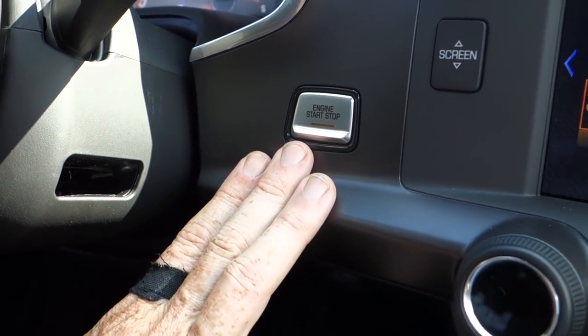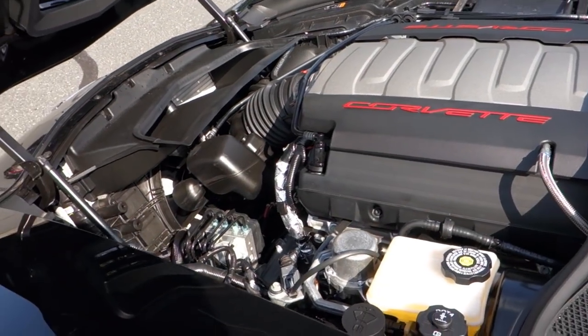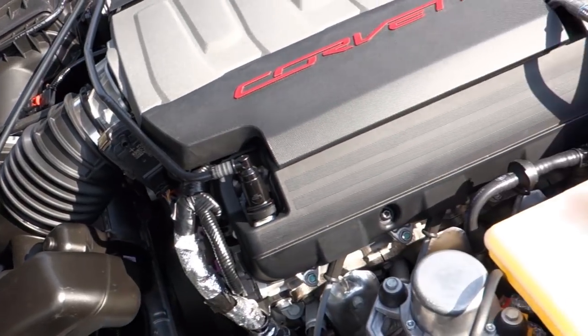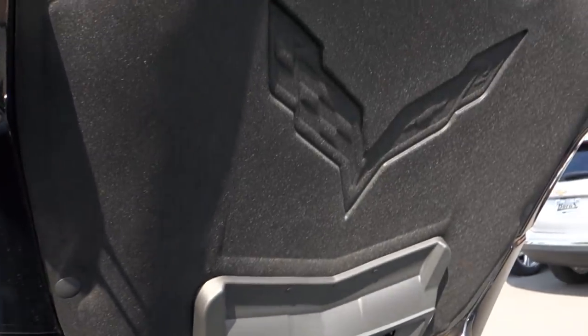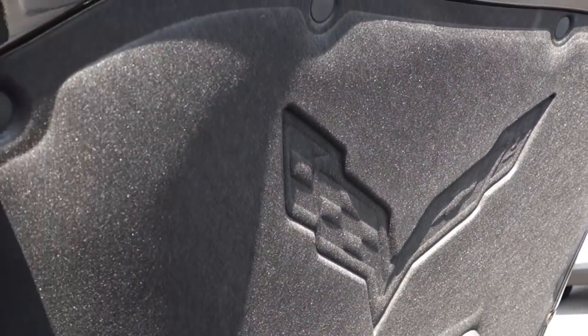Right beside that is the push button start. I'm going to pop the hood and show you a little bit of what's underneath. You're going to notice an awesome-looking 6.2-liter V8 motor — one of the most sophisticated motors Chevrolet has to offer. Underneath the hood there's also a new hood liner that replaced the old Stingray one, featuring the Chevrolet Corvette emblem.